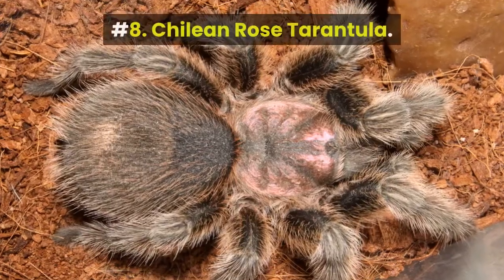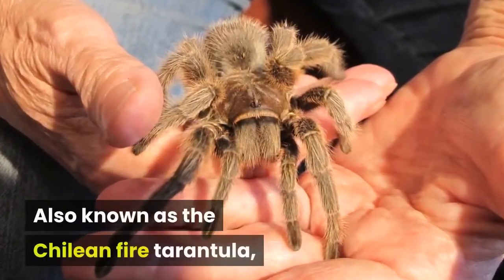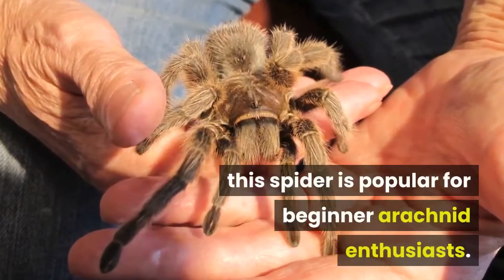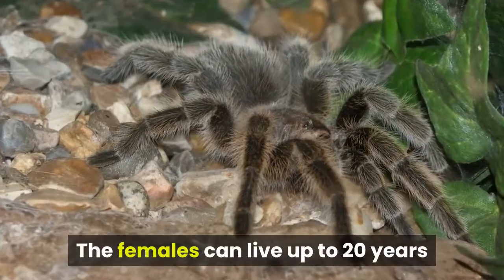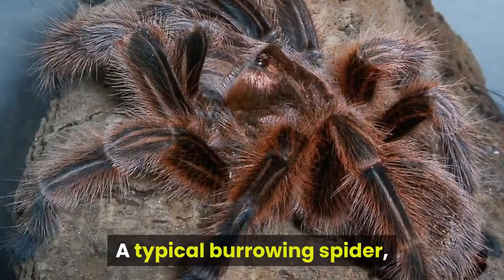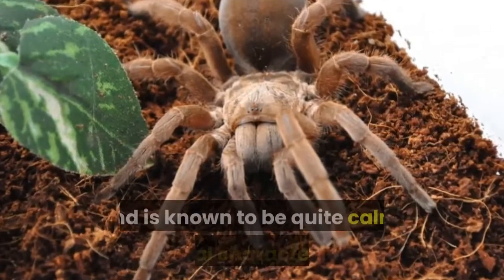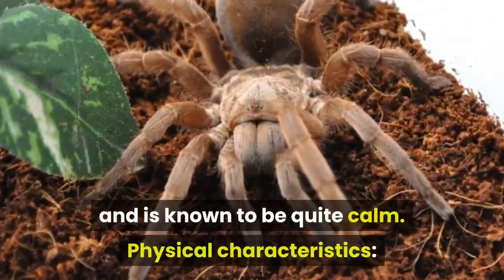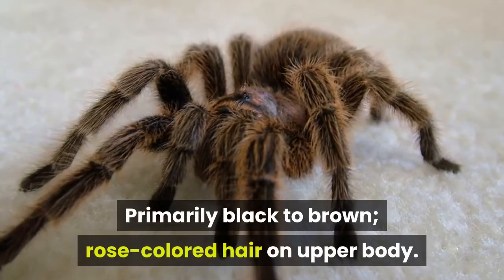Number 8: Chilean Rose Tarantula, also known as the Chilean Fire Tarantula. This spider is popular for beginner arachnid enthusiasts. The females can live up to 20 years while the males only live around 5 years. A typical burrowing spider, the Chilean Rose requires a warm, humid environment and is known to be quite calm. Physical characteristics: primarily black to brown, with rose-colored hair on the upper body.